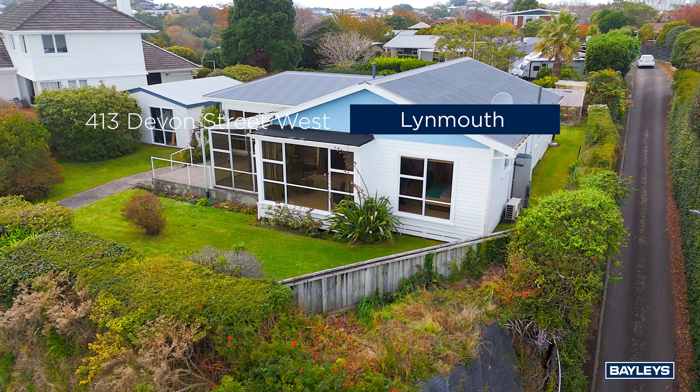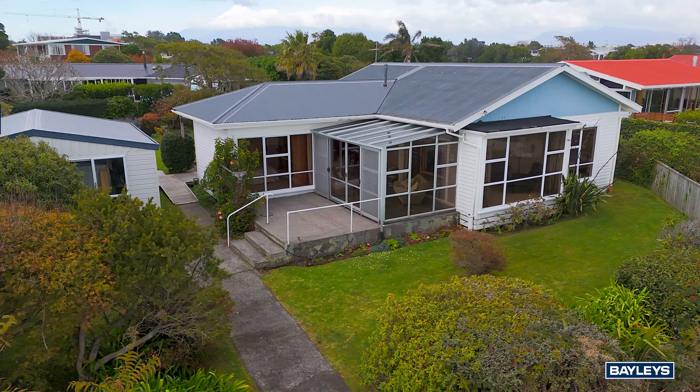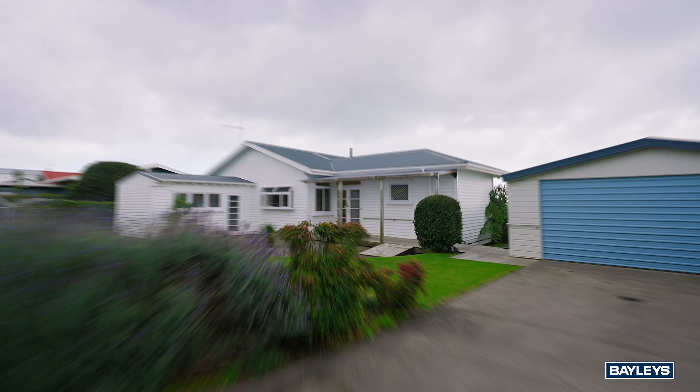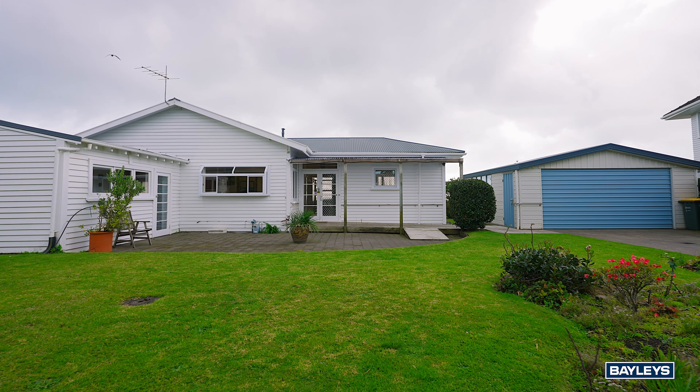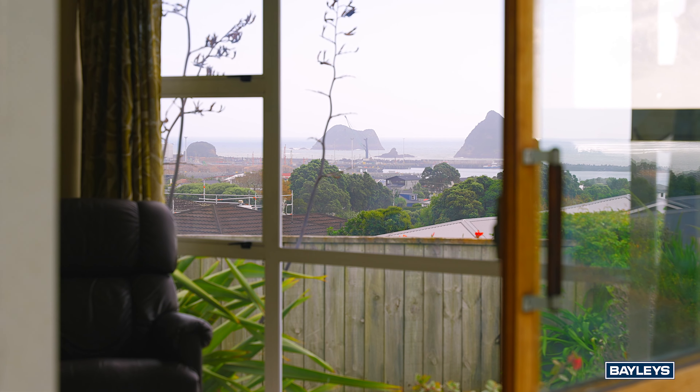Views, privacy, space and comfort abound in this elevated home. Sitting on a red line, the property enjoys privacy with one of the better outlooks in the city, from its pedestal position, which is unlikely to be built out.